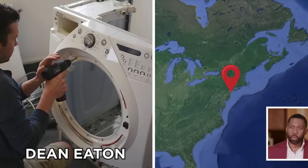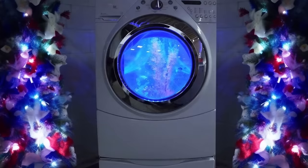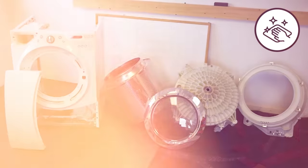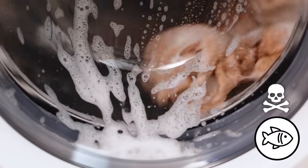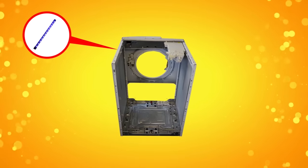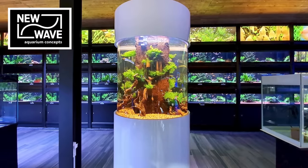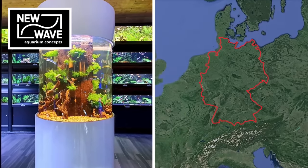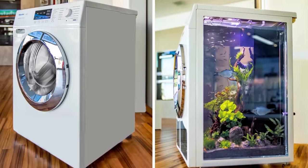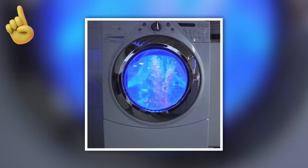Dean Eaton from New York blew the minds of Reddit users by showing them he'd turned his old washing machine into a fancy fish tank. He gutted the washing machine, thoroughly cleaned the interior — as detergents and fabric softeners can be harmful to fish — then added LED lights to the inner drum before installing a filter, air pump, water treatment, and the fish. New Wave, an aquarium concept company from Germany, took things a step further by adding a transparent glass panel to the side of their washing machine aquarium, giving a sleek side view into the tank.